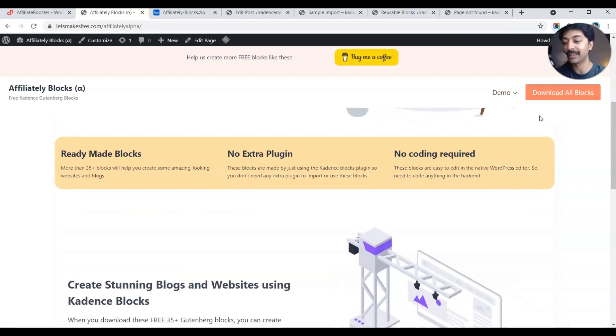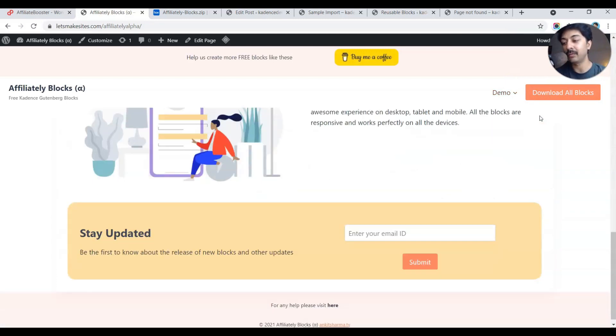You can download these blocks for free. If you want to receive updates when new blocks are added, you can type in your email address and subscribe to future updates — you'll only get emails when there are updates to the block collection. If you learned something new in this video, please hit like, share it with friends, subscribe to the channel, and hit the bell notification icon to get notified whenever a new video is uploaded.